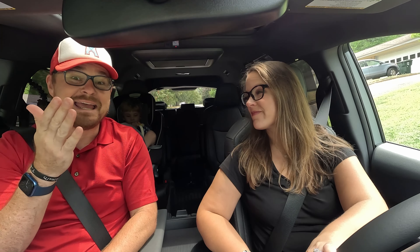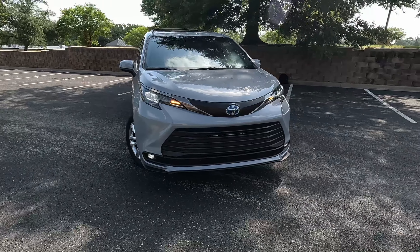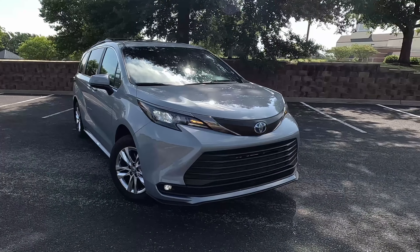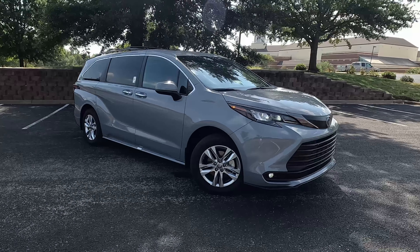Hey gearheads and welcome to Garage Talk. I'm Cory. I'm Holly. Back there is Tucker. We are in the ultimate family hauler — another minivan. This time the 2023 Toyota Sienna XLE Woodland Edition. In this video we're going to tell you how this off-road minivan fits our family of three. Stay tuned.